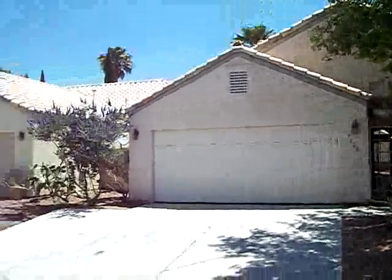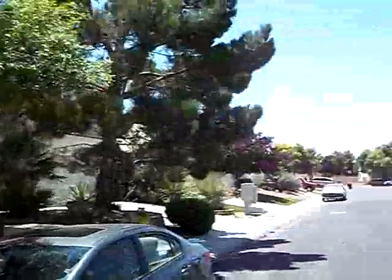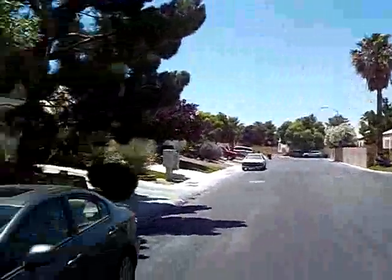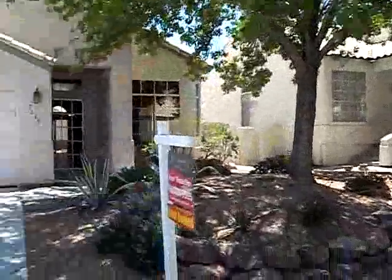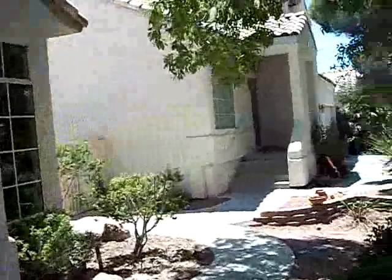We are at 5628 Bolton Bay Way. Very nice neighborhood — it's about a B in desirability. This home is a three-bedroom, two-bath, two-car garage.